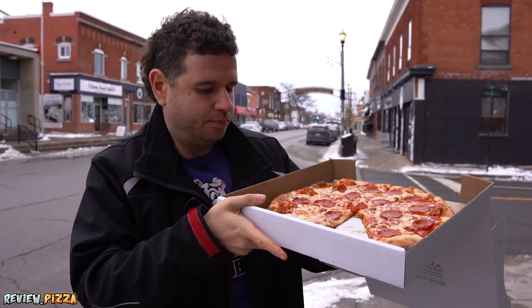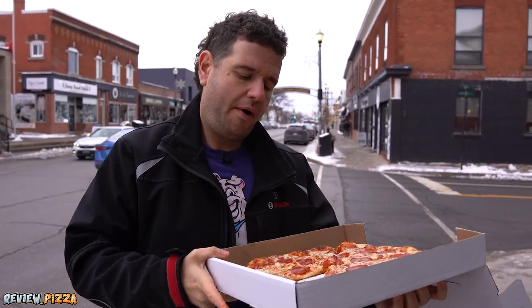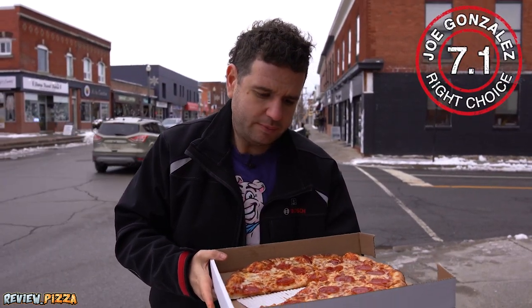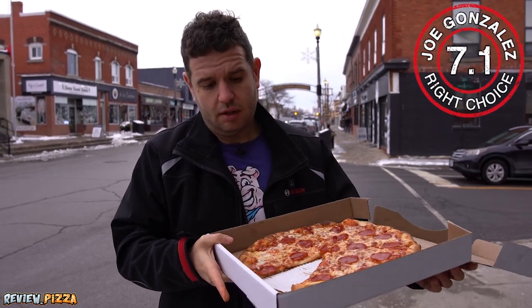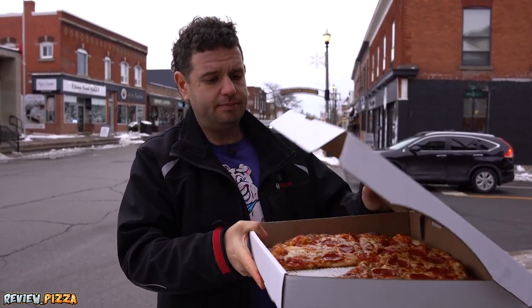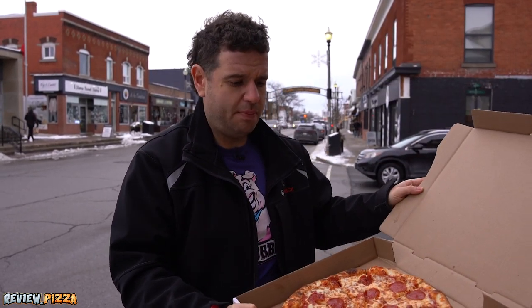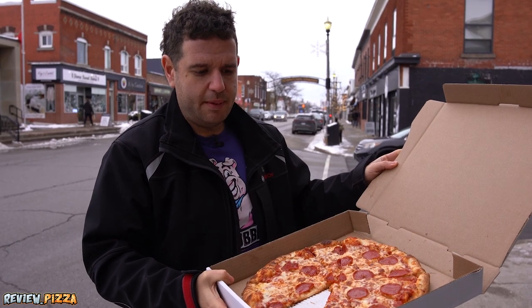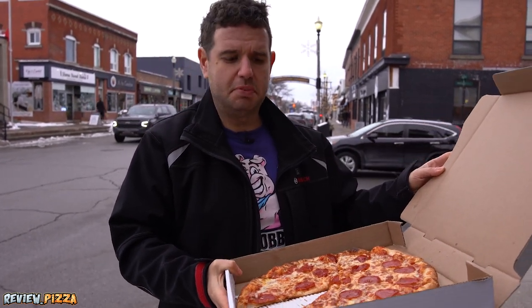A little bit of that gumminess, but I like it. I give it a 7.1. To make it better: non-gummy crust, which I'm guessing is the proofing; a little bit more pepperoni cup and char; maybe kick it up with some brick cheese. But this is a good pizza — I like it. Grimsby's doing all right, and that's a review.